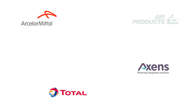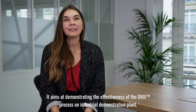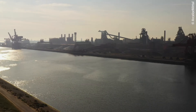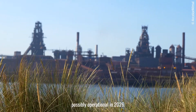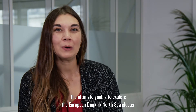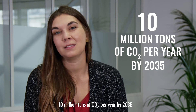The partners are ArcelorMittal, Axens, Total, Air Products, Brevik Engineering, CMI, DTU, Gassco, ETH Zurich and Uetikon. The project aims to demonstrate the effectiveness of the DMX process on an industrial demonstration plant and to prepare the implementation of the first large-scale industrial unit at the ArcelorMittal site in Dunkirk, possibly operational in 2026. The ultimate goal is to develop the European Dunkirk North Sea cluster, which may capture, transport and store 10 million tons of CO2 per year by 2035.